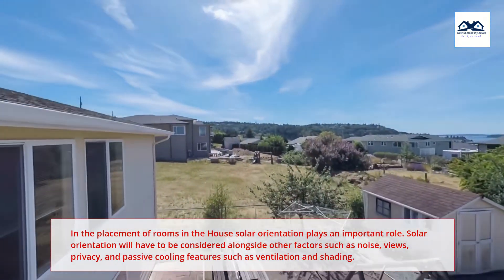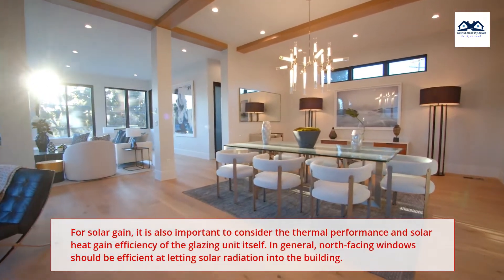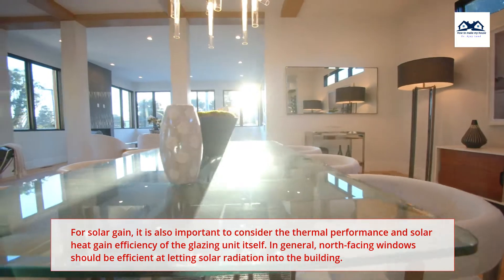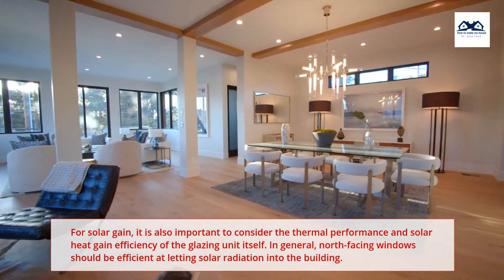Features such as ventilation and shading for solar gain — it is also important to consider the thermal performance and solar heat gain efficiency of the glazing unit itself. In general, north-facing windows should be efficient at letting solar radiation into the building.